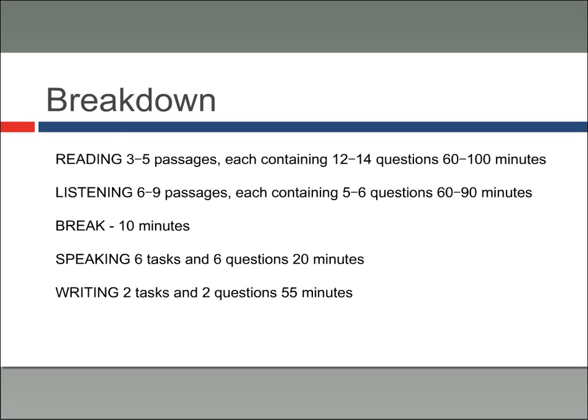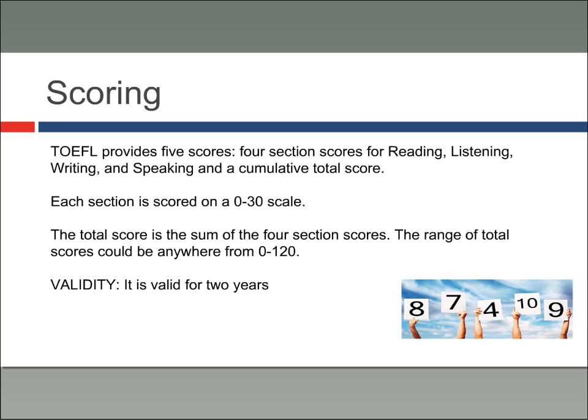TOEFL provides five scores — one score for each section and then a cumulative total score. Each section is scored on a zero to thirty scale, and the cumulative score will be zero to one hundred and twenty. Your score is good for two years. Different universities require different scores — the university I work at only requires a sixty-five for an international student, while some universities require ninety or one hundred. You'll want to check with your international admissions website and advisor to make sure you're shooting for the right score.